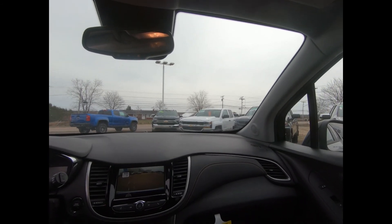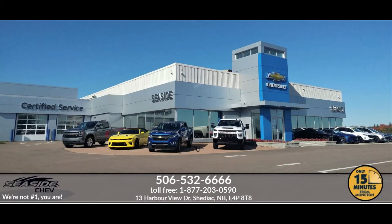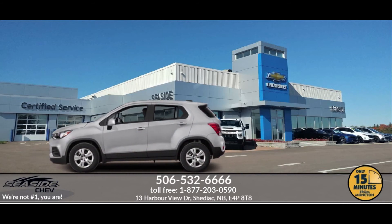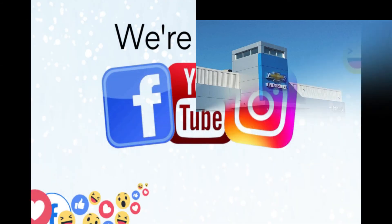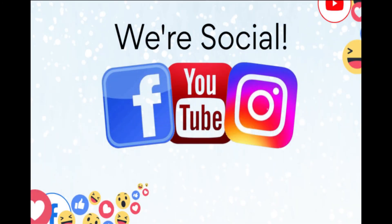If you'd like more information or to take this Trax for a test drive, give us a call at Seaside Chev today. You can reach us at 506-532-6666 to confirm availability, schedule a test drive, or to speak to one of our qualified experts. Because at Seaside Chev, we're not number one — you are.